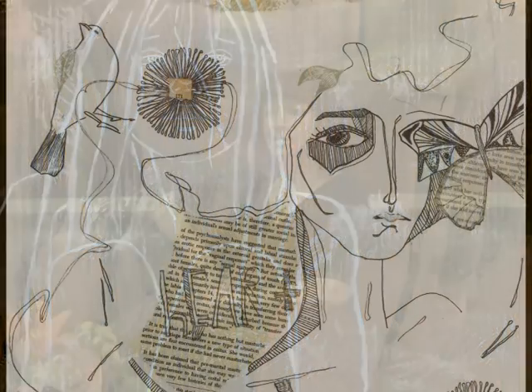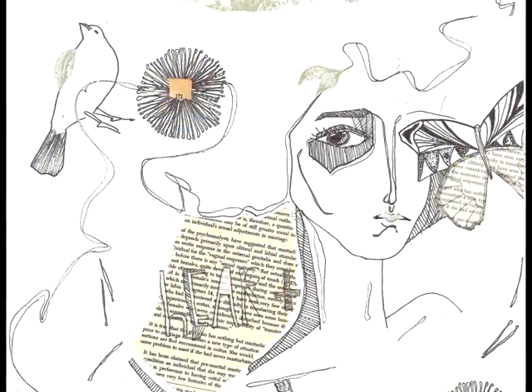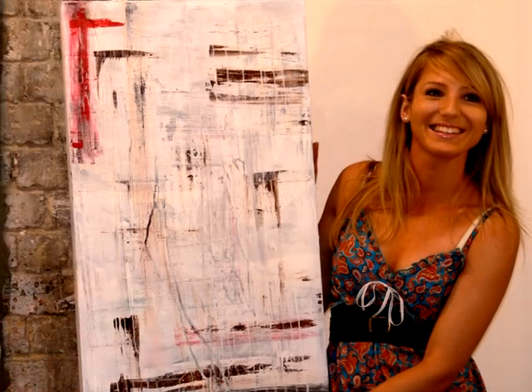The educator that teaches our Art on the Edge course is actually a practising and exhibiting artist, so she'll be able to tell you the ins and outs of the arts world, also how to price and market your work. All of the students on this course will be working towards an exhibition.